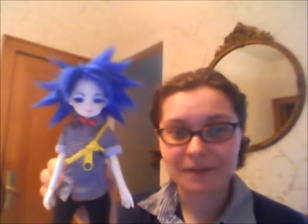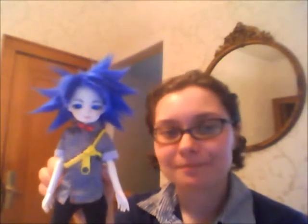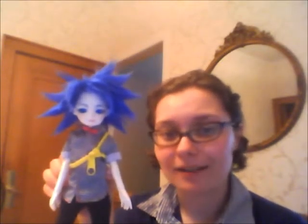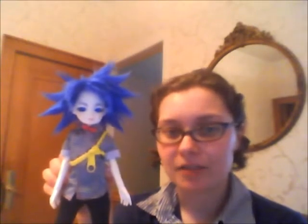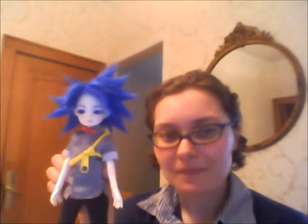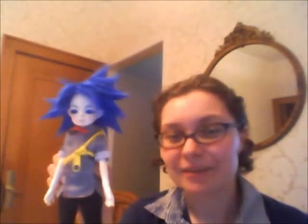I really have to say, I am really liking the fur wig. I actually like the shade of blue way better on him than the darker blue he had before. And I love how easy it is to style, but even more than that, I love that I can make it super spiky.